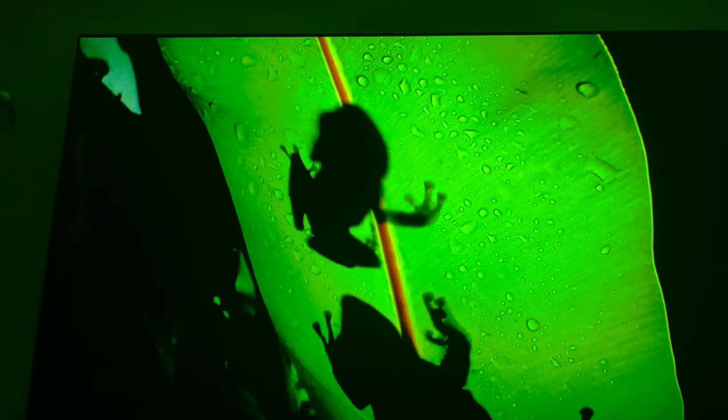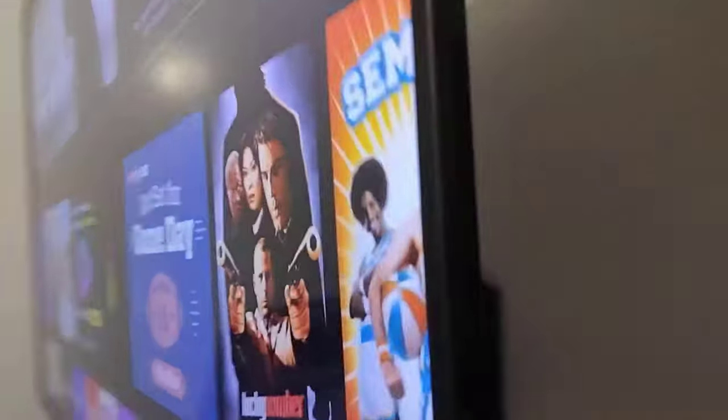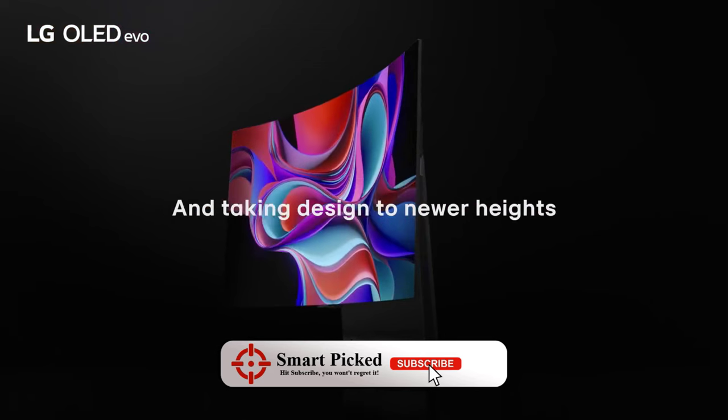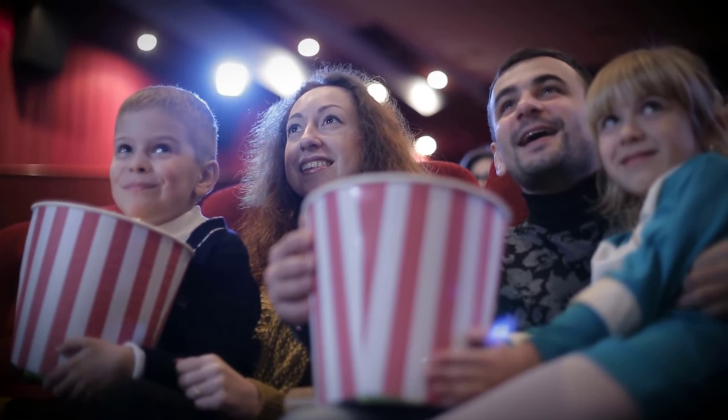Still searching for the perfect 55-inch TV? Don't give up just yet, we have more coming your way. If this happens to be your first time here, make sure to subscribe to our channel and hit the bell icon so you can stay updated when we release new videos. You won't be disappointed.